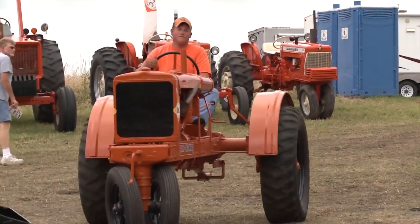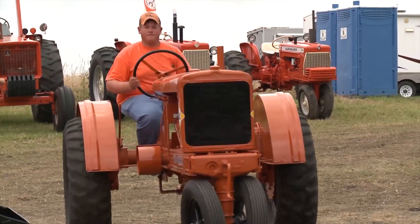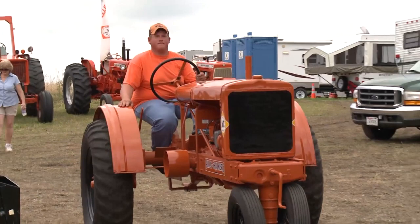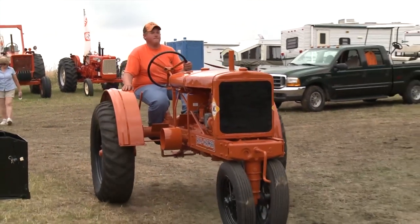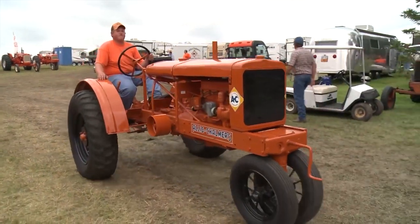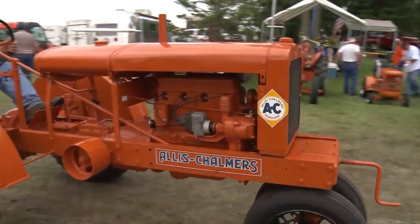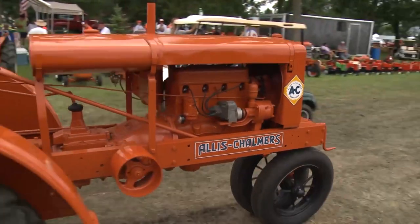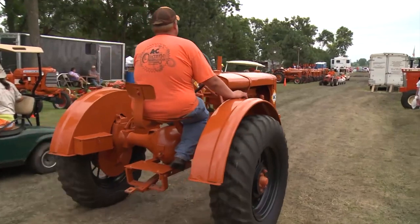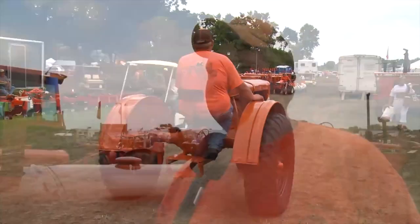Classic tractor fever is often a disease that older people have. How does a young guy like you decide that classic tractors are kind of cool? I don't know — Dad's been collecting stuff for 30, 40 years and I've always been out helping him, whether it be showing, pulling, or working on them. All aspects of it are fun. He's the one that got me into it and I think I'll stick with it.